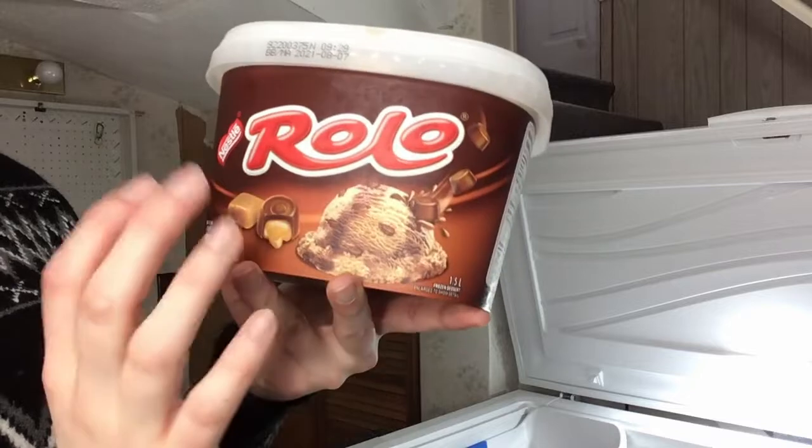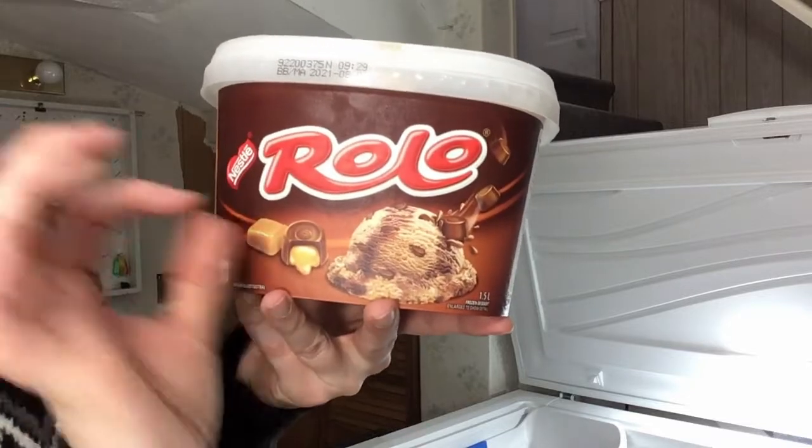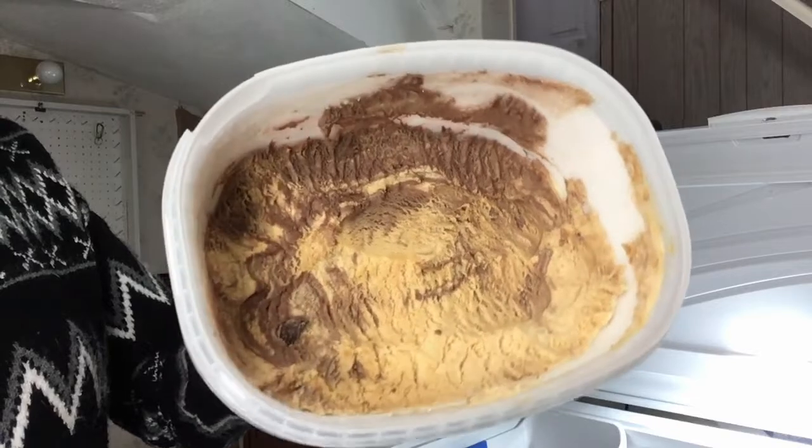Rolo — a classic. The chocolate and caramel, and there's little bits of Rolo in them. Very highly recommended flavor.